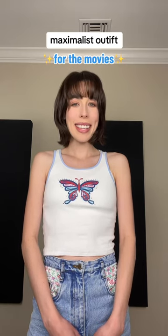Let's pick out a maximalist outfit for the movies. Today we're going to be styling this gorgeous top by Versace. This is what it looks like, now let's get styling.